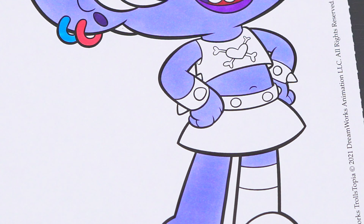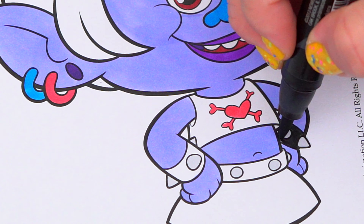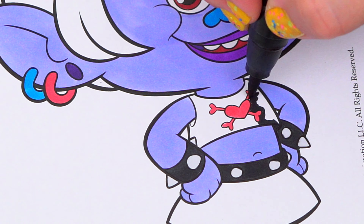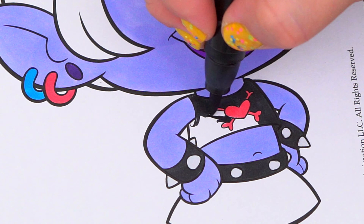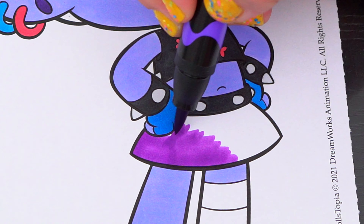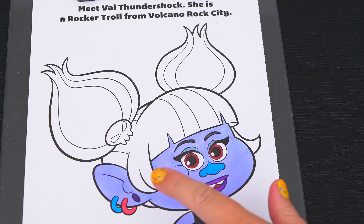Let's color in her outfit pink, purple, and black with blue gloves. And her hair is different shades of purple with a pink and black skull in it.